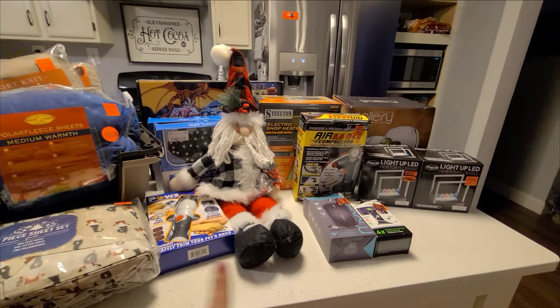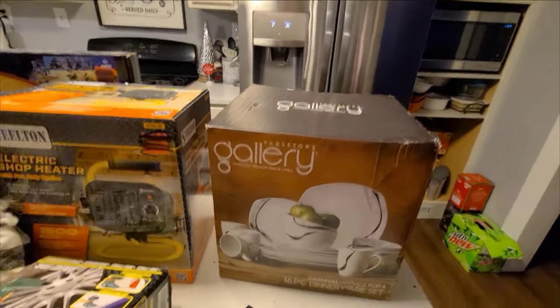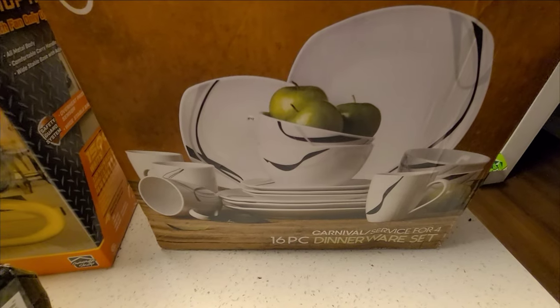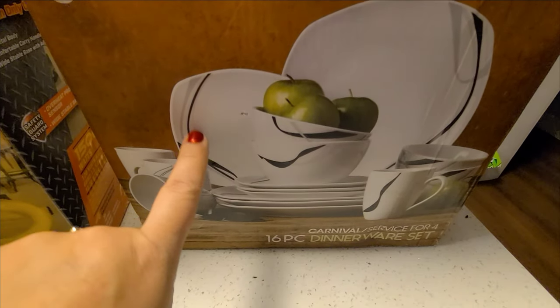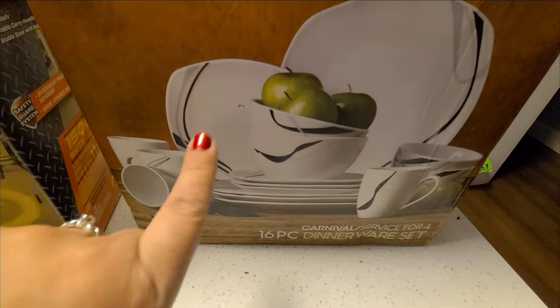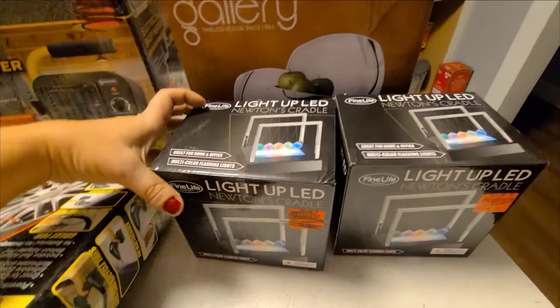Almost everything here came from Ollie's except for this one thing which came from Burlington — it is a set of dishes. There was one of the small plates broken in there, but other than that the entire set is fine.